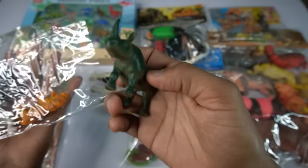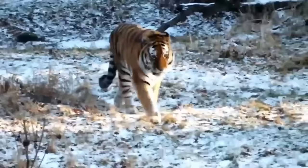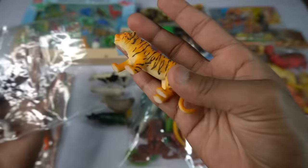So side this rhinosaurus and guys next figure tiger. Oh my god beautiful, look guys little size tiger, so side.